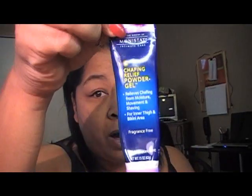So to get started, I've already primed my face with Monistat Chafing Gel and I put that all over my face. I did that about probably almost 10 minutes ago just to kind of let it set in.